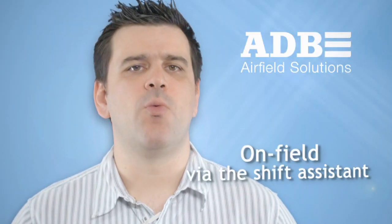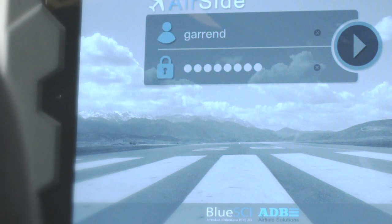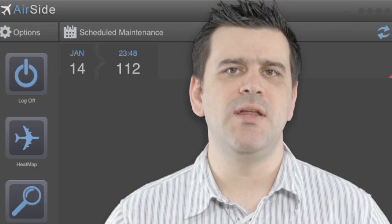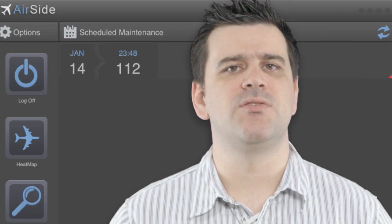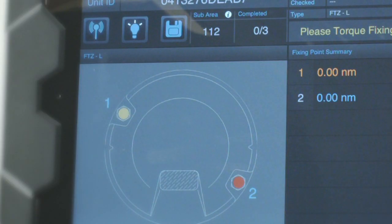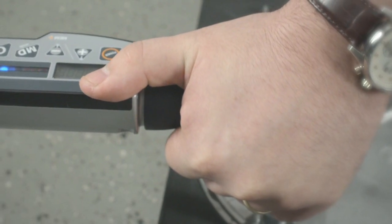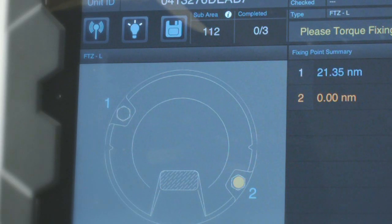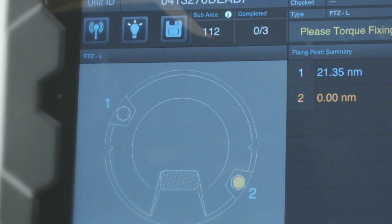Once the maintenance is scheduled via the shift assistant on the web interface, the technician assigned to the task arrives on site and logs onto the iPad. Since the shift assistant would have transferred the shift data to the iPad, the technician immediately knows which area of the airfield is scheduled for maintenance on his shift. He therefore scans the asset; the system identifies the asset and displays an illustration of the asset as confirmation to the technician. For example, for the torquing of a light unit, the technician is guided by visual instructions on the iPad. Once the task has been completed, the system displays an updated illustration of the asset to visually confirm if the maintenance job has indeed been successful.